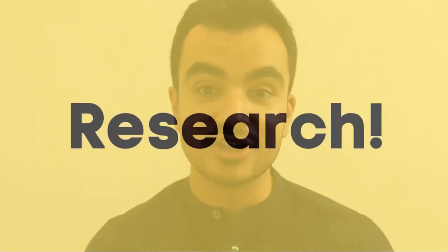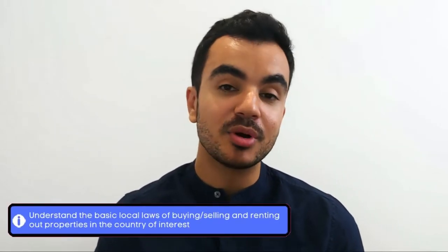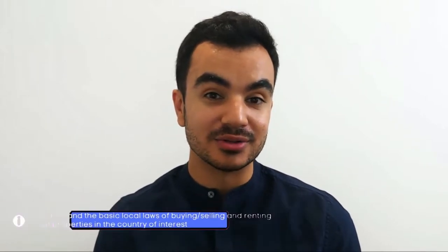That leads me to my very first point: research. Do as much research as possible on the country that you intend to buy a property in. It is really important to understand the local laws when it comes to buying, selling, and renting out a property. You can never do too much research in this area, and because each country is unique, you'll probably hear me mentioning research as an important element throughout this entire process.